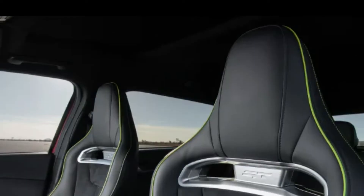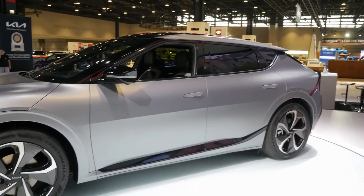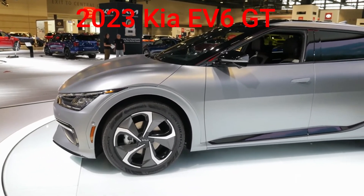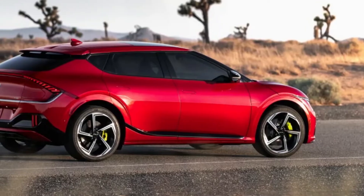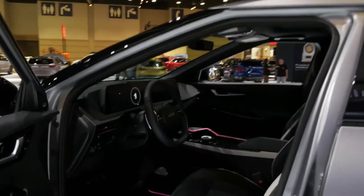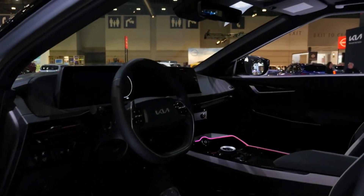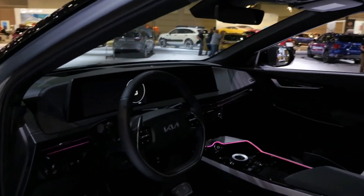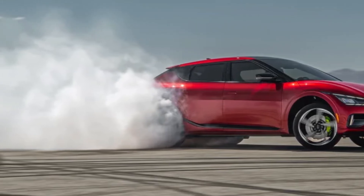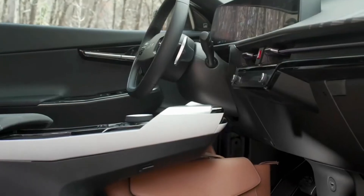Among the EV6 GT's party pieces is a drift mode setting that lets the rear end get extra playful. The brakes were upgraded with four-piston calipers and 15-inch rotors up front, plus enlarged 14.2-inch rotors in the rear. The chassis was reinforced to help keep the GT's ample heft from twisting under the strain of the GT's 546 lb-ft of torque, and an electronically controlled adaptive suspension and quick-ratio steering enhanced the behind-the-wheel experience. While EVs are known more for their acceleration than top speed, it's worth noting that the EV6 GT's limiter doesn't kick in until 161 miles per hour.